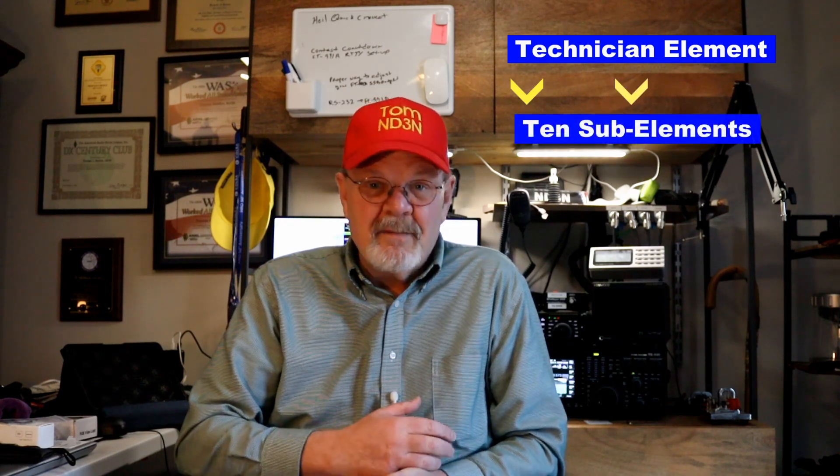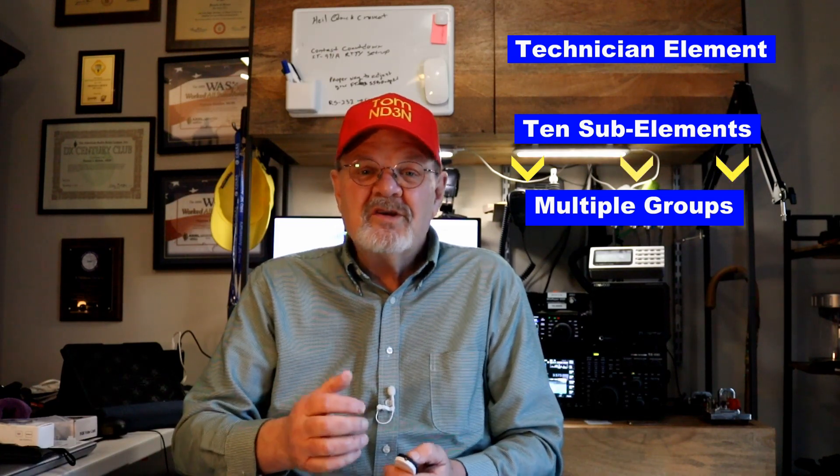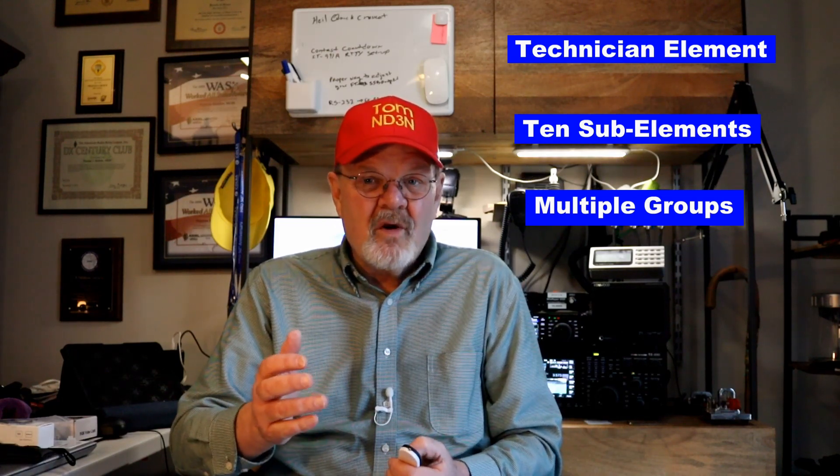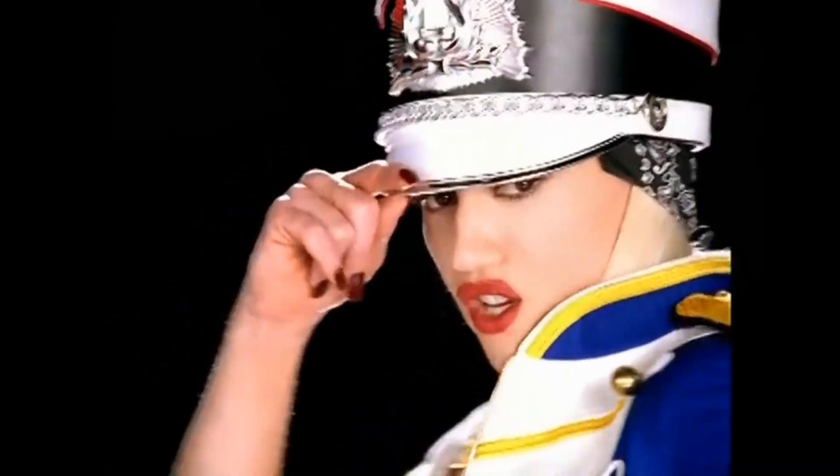The format of the question pool remains the same. The technician element is divided into 10 sub-elements. Each sub-element is divided into multiple groups, which contains the standard form of a question with four possible answers. Only one of these answers will be the correct one — there can only be one. The other three are called distractors. There are a total of 35 groups of questions in the question pool, and one question from each group will be randomly selected.